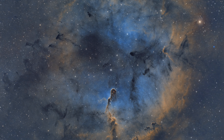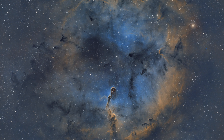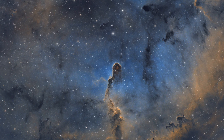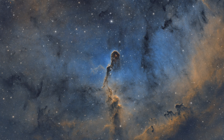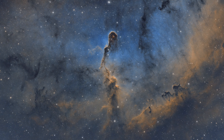Next, we briefly leave the Cygnus constellation over to Cepheus to visit the Elephant's Trunk Nebula. It's about 2,400 light-years away from our solar system and is thought to be a place where new stars are forming. As you may have guessed, it got its name from the gas cloud resembling the shape of its namesake. This image is also the result of stacking 180 photos taken over a span of 15 hours.